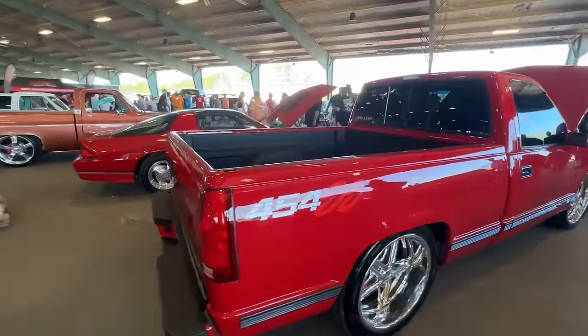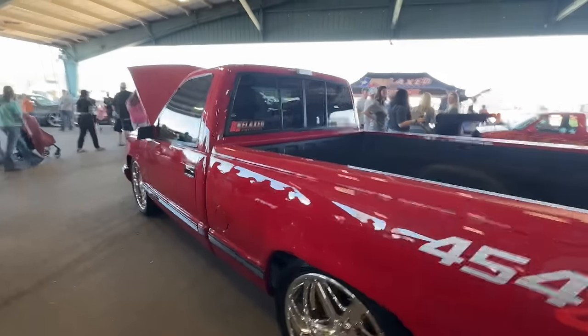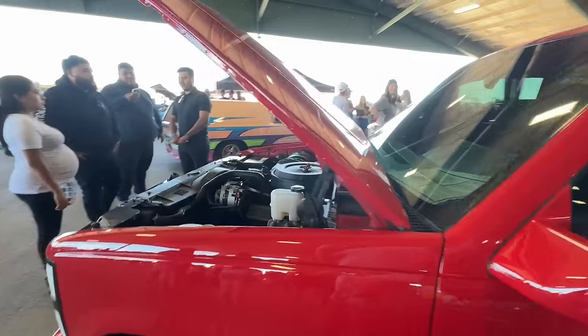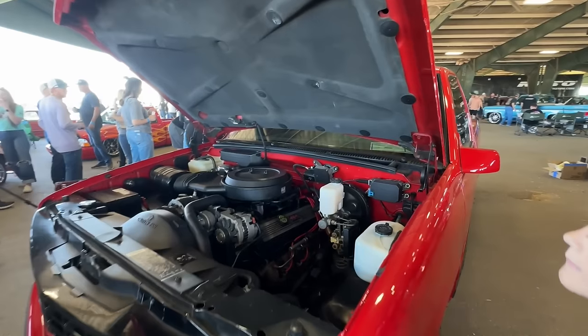Anyway, this is an original Belltech truck — he drove it here from Arkansas. This is such a cool truck. Like I said before, it was at SEMA and it's just a really clean representation of what they used to build back in the day. Speaking of OBSs, we're going to come over and check out Relaxed 67's 454 truck — this dude's out of Arkansas as well. He's always got some really cool stuff. This thing's super clean.